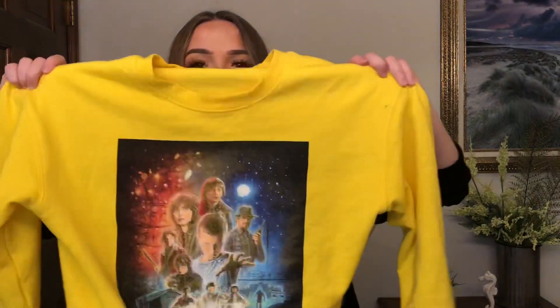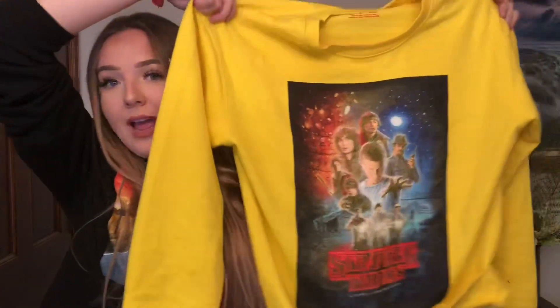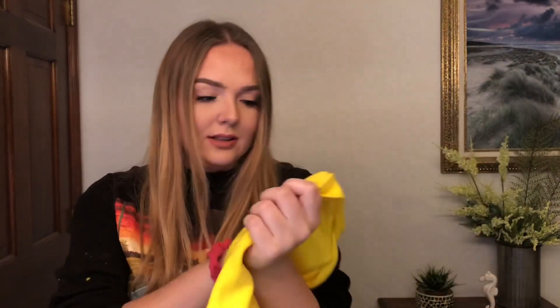Next is this Stranger Things crew neck. This also has really nice material — really soft on the inside. It literally says 'Stranger Things Netflix' on it. Isn't that so cute? I just love it.